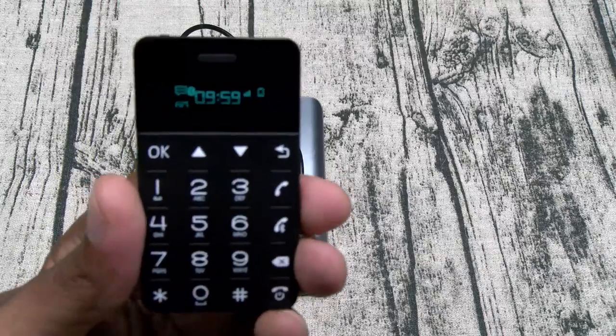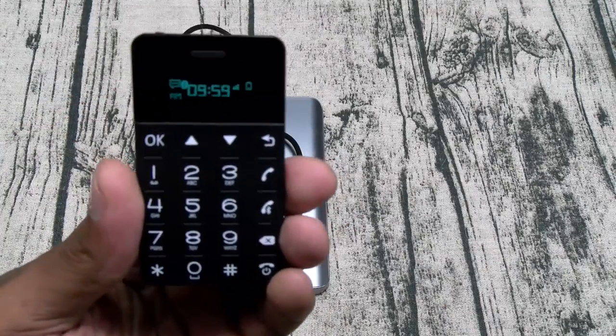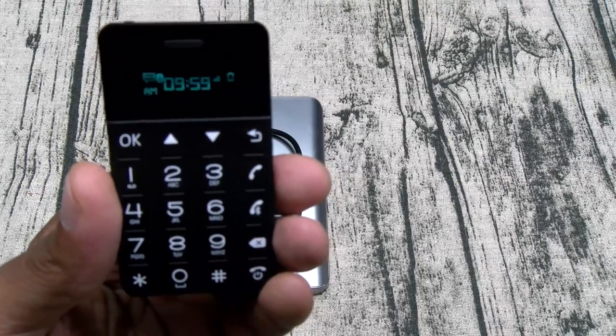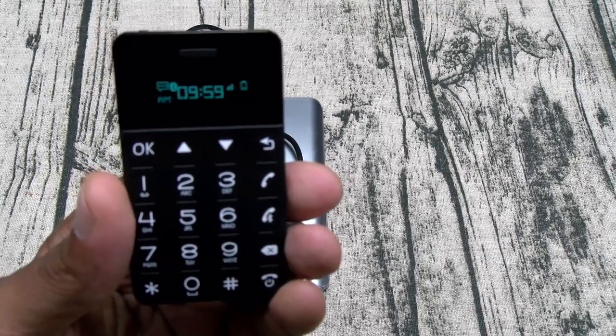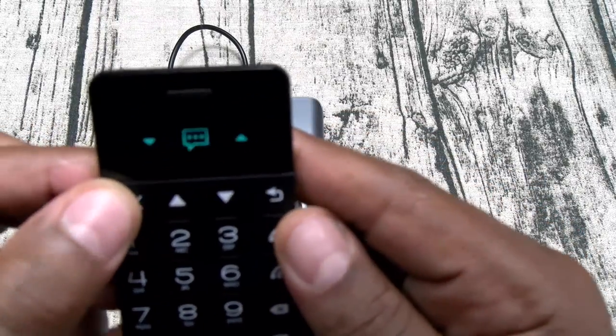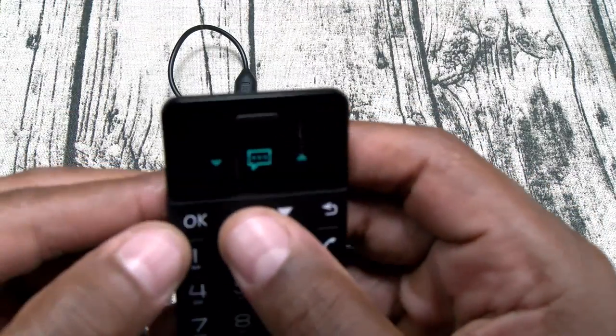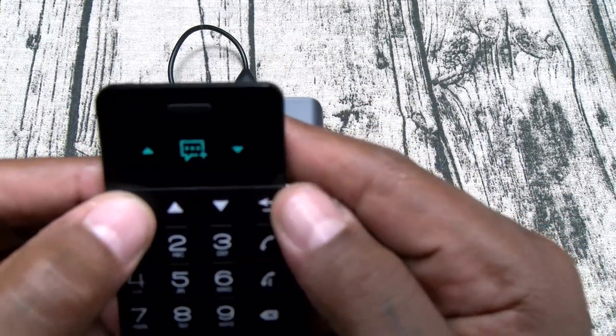One of the cool things about this phone is you can drop your SIM card in here and use this as a standalone phone, or you can pair it directly to your cell phone. This works on both Android and iOS devices. You can compose and receive messages — let's try to compose something real quick. You're going to have to get used to the old school T9-style typing.